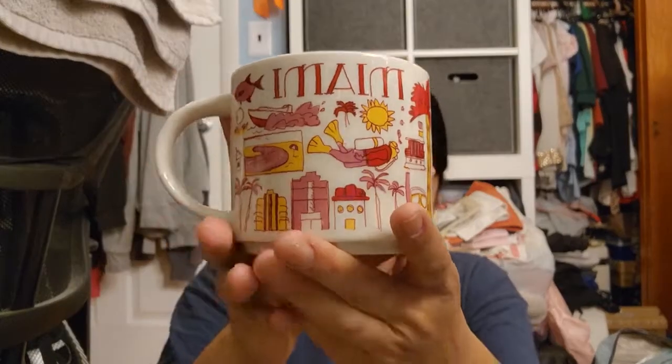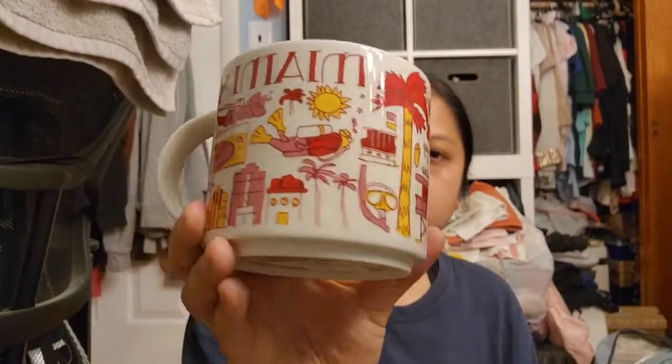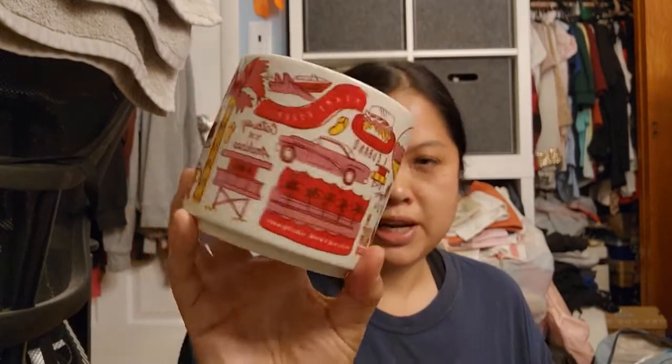Another souvenir I brought back was from Starbucks — it's the 'Been There' series and I got the one that said Miami. They had two: this one and one that said Florida, but I got the Miami one.